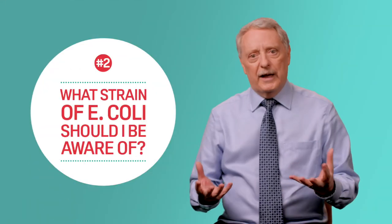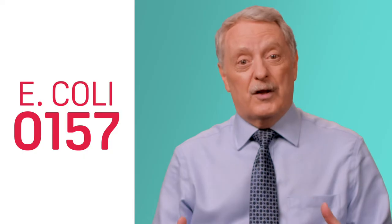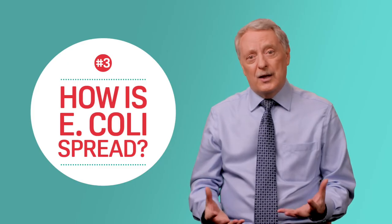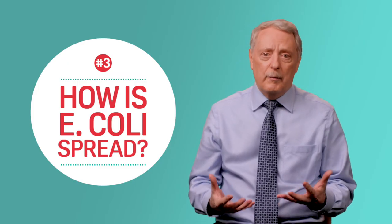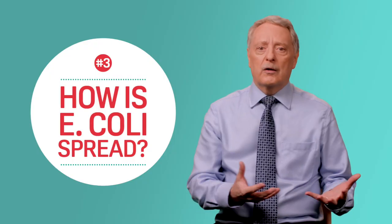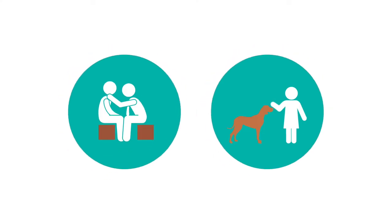Many strains of E. coli are harmless to humans, but some strains can cause serious illness. The strain known as E. coli O157 is one that causes particular problems. E. coli O157 is often passed on through raw or undercooked meats, as well as from eating vegetables and salads, or drinking water or unpasteurised milk that have become contaminated. You can also catch it from direct contact with an infected person or animal.